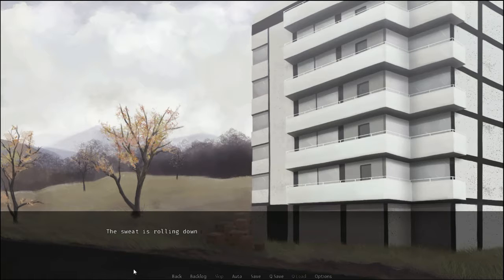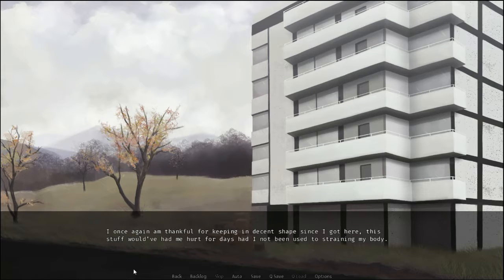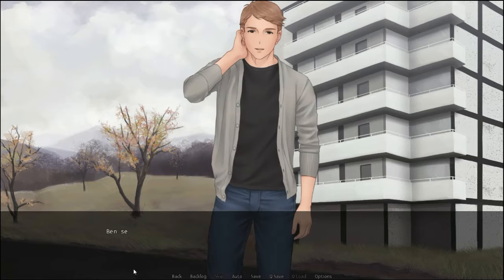Halfway there. The sweat is rolling down my forehead, however. Once again, I'm thankful for keeping in shape since I got here. This stuff would have hurt me for days had I not been used to straining my body. Ben seems like he's keeping up with my pace, so I'm sure he's on a similar routine. Do you work out, Ben?